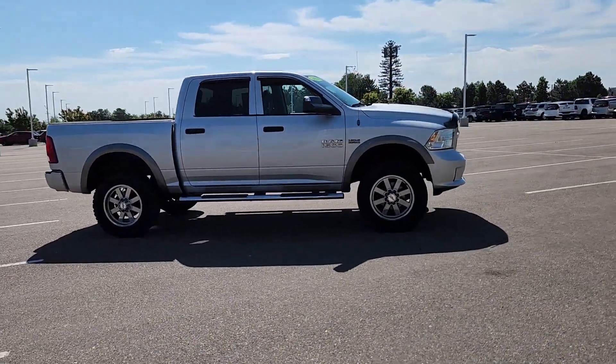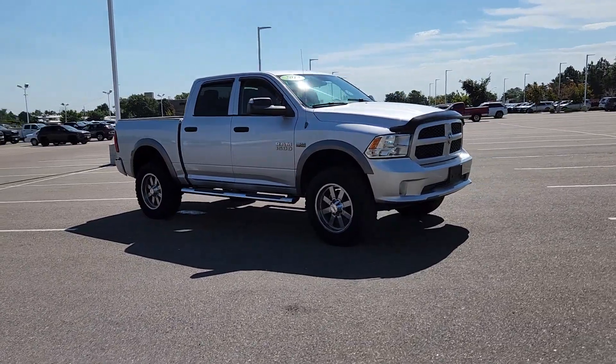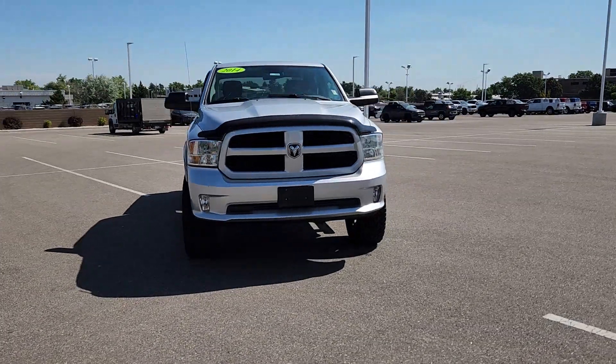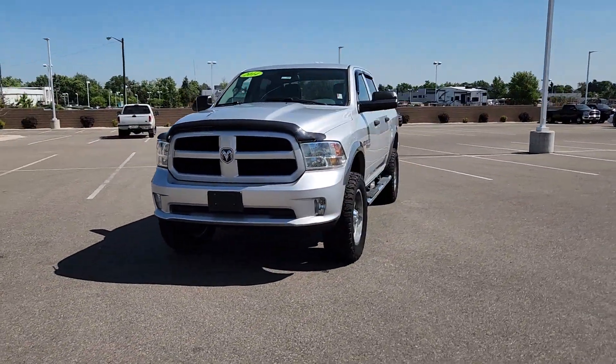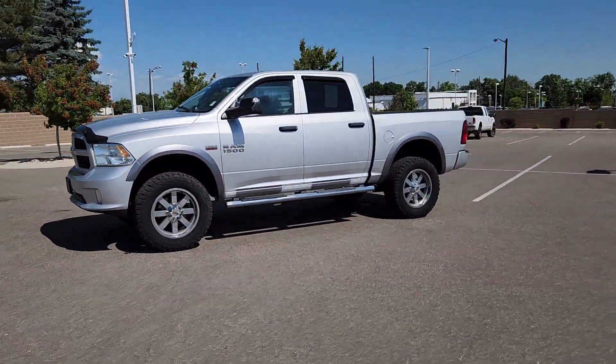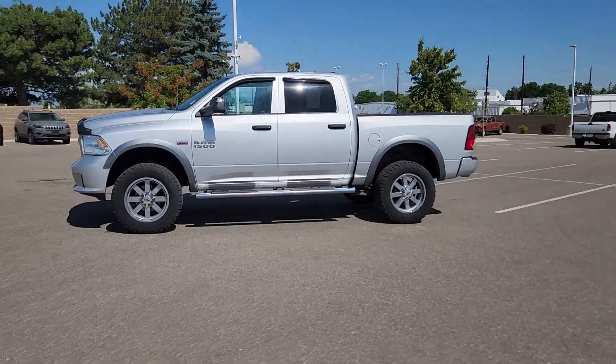These are just some of the great options this vehicle comes with: keyless entry, satellite radio, 4-wheel drive, 8-cylinder engine, heated mirrors, electronic stability control, Bluetooth connection, aluminum wheels, steering wheel audio controls, and stability control.